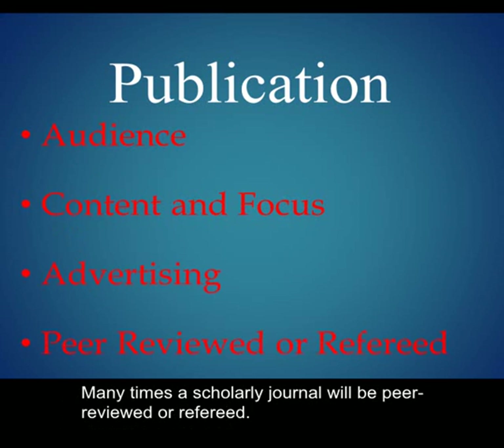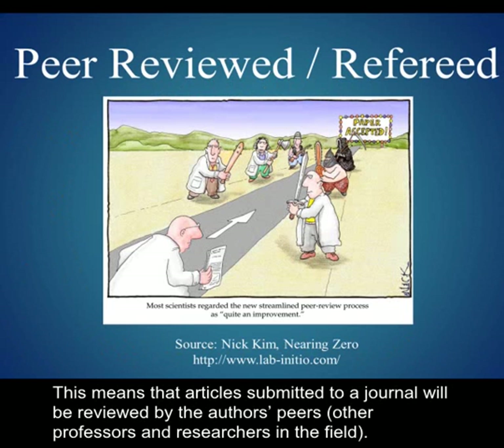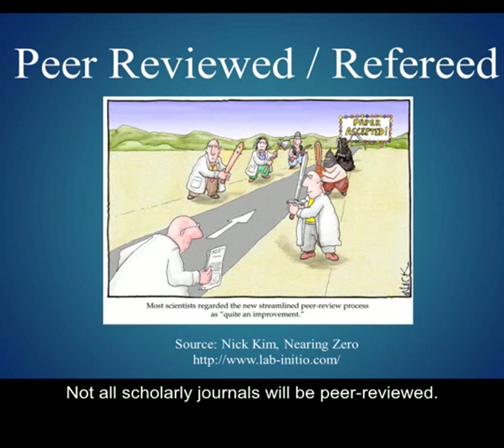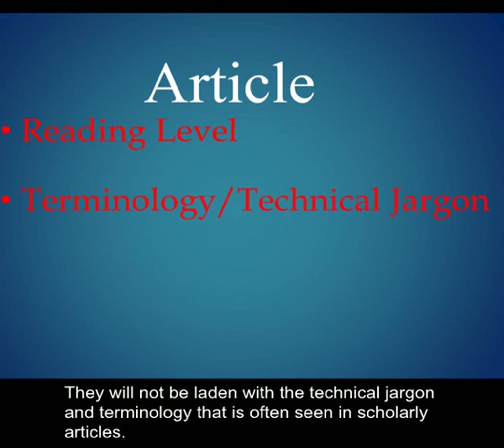Many times the scholarly journal will be peer-reviewed or refereed. This means that articles submitted to a journal will be reviewed by the author's peers — other professors and researchers in the field. These peers will decide if the article qualifies to be published in the journal, and then provide the author with feedback and edits that need to be made before publication. Not all scholarly journals will be peer-reviewed. Since a popular publication is targeted for a wide audience, articles will be written on a much easier reading level. They will not be laden with the technical jargon and terminology that is often seen in scholarly articles.